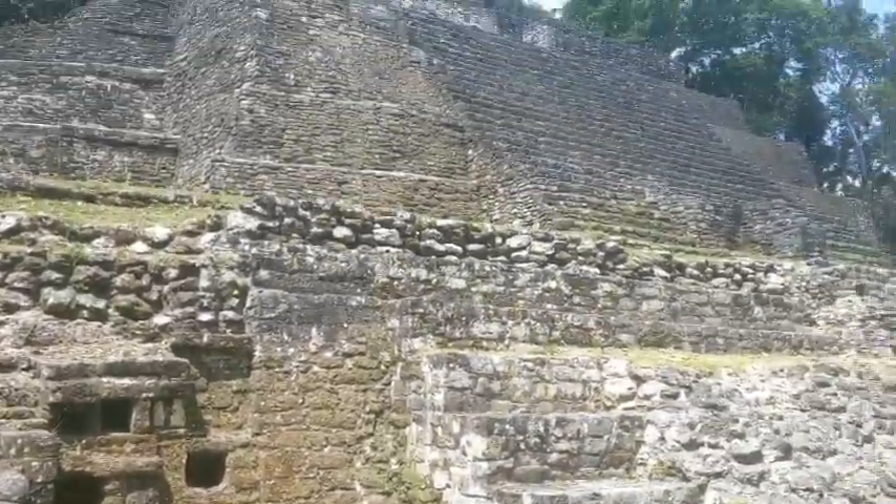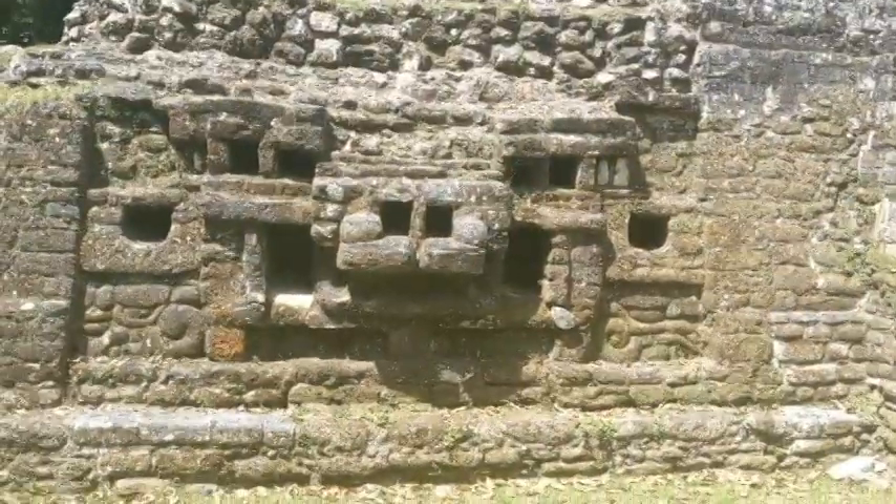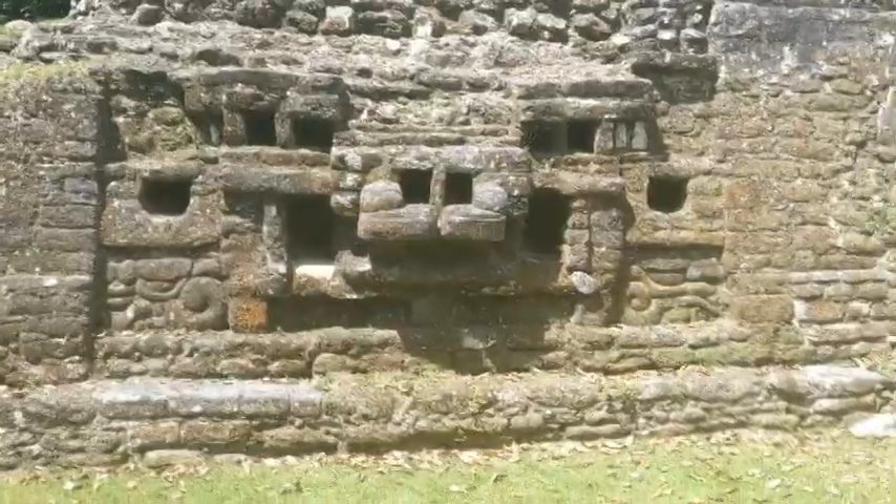Our first temple is the Jaguar Temple. It's one of the larger ones here, and it's called the Jaguar because they have these jaguars carved out, so that's pretty cool.